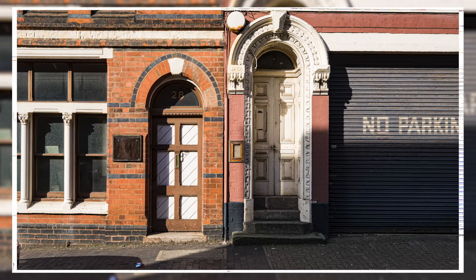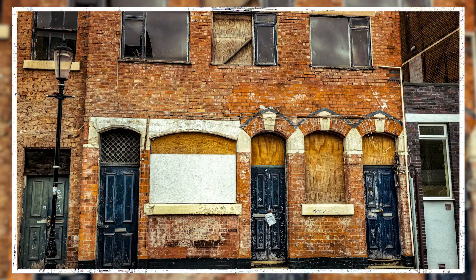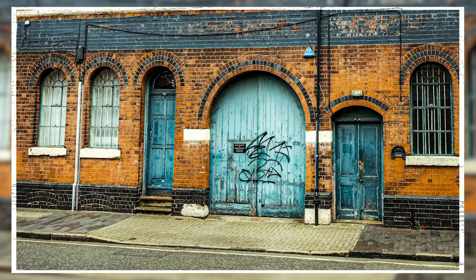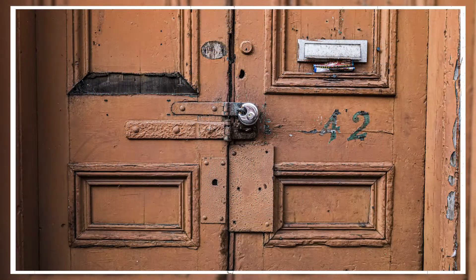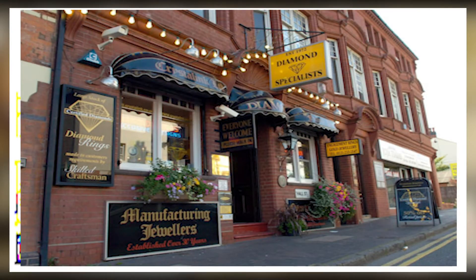Industrial decline and economic problems over a number of years has left many vacant buildings in a state of disrepair. For most of its history, the jewellery quarter was a closed community. There were no jewellery shops until the late 1970s.